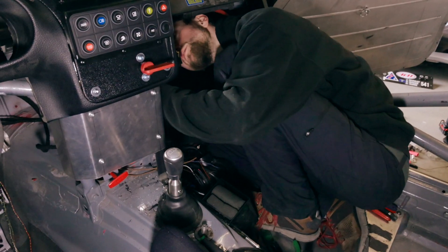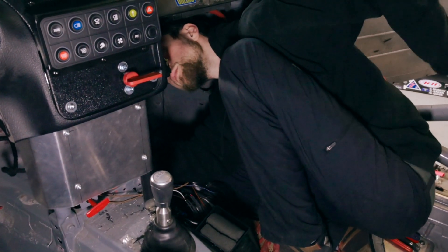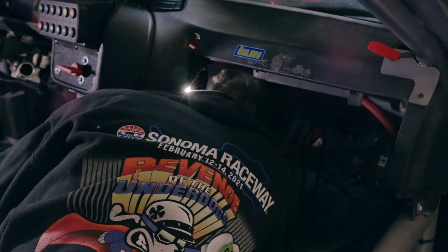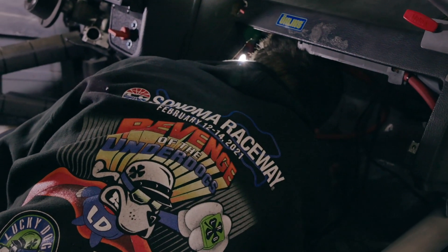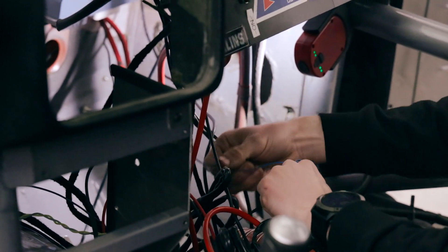The key benefits are weight savings — getting rid of a whole bunch of wiring. There are certain trunks of main harness that we're getting rid of that save upwards of 20 to 30 pounds if we're doing a full strip-down of the car, so a good amount of weight savings.